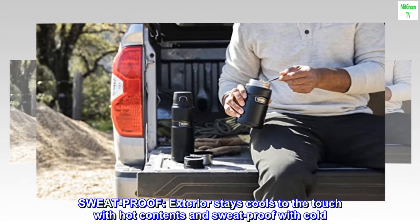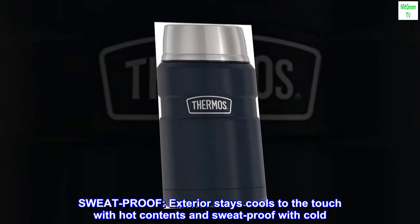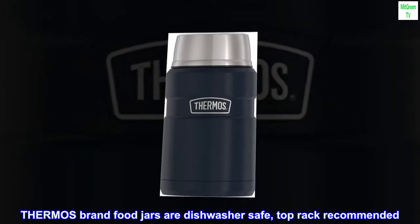Sweatproof. The exterior stays cool to the touch with hot contents and sweatproof with cold. Thermos brand food jars are dishwasher safe, top rack recommended.